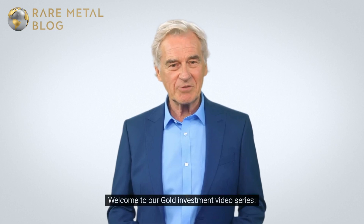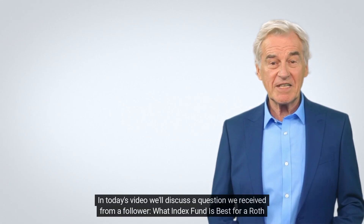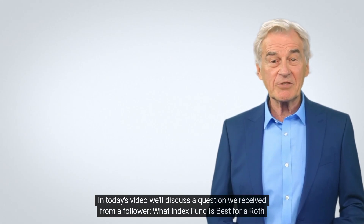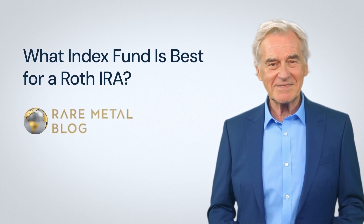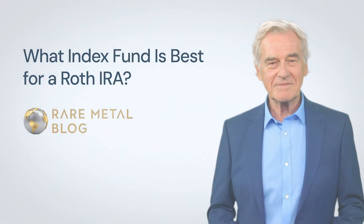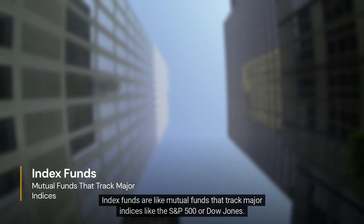Hi there, welcome to our gold investment video series. In today's video, we'll discuss a question we received from a follower: what index fund is best for a Roth IRA? Let's delve in. First, let's understand index funds.